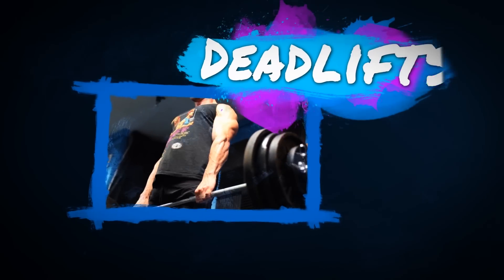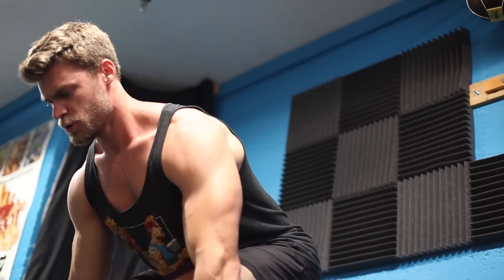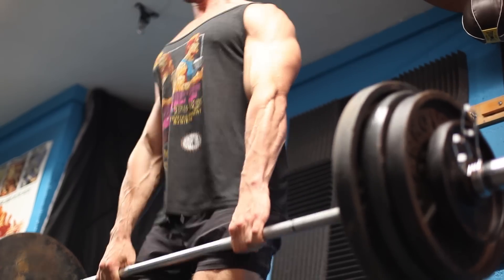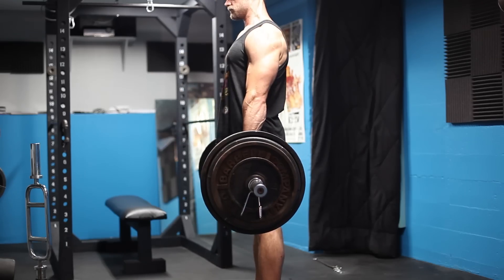Coming in at number two is the deadlift. If squats were the queen of compound exercises, then the deadlift is the almighty king. Hail to the king, baby. Not only can it work legs, back, and basically the full body — it can work those glutes too. We could contain about 30 minutes of information on deadlifts alone, but right now we're just doing a standard deadlift and going over the cliff notes.